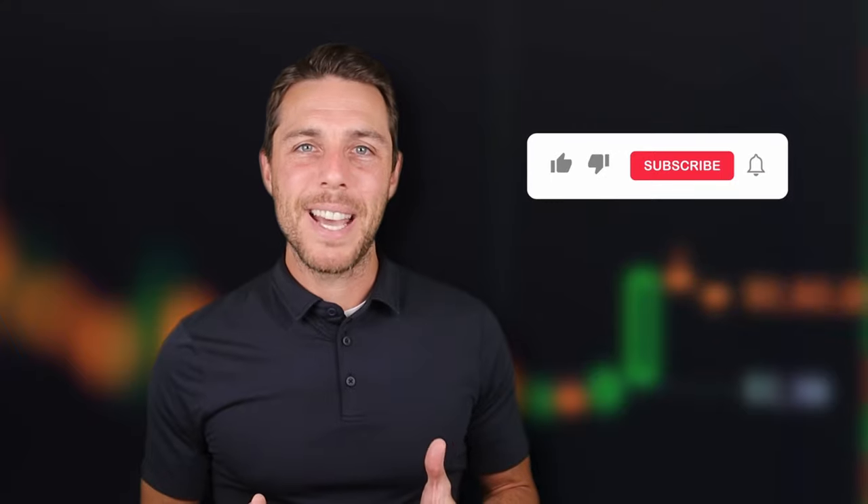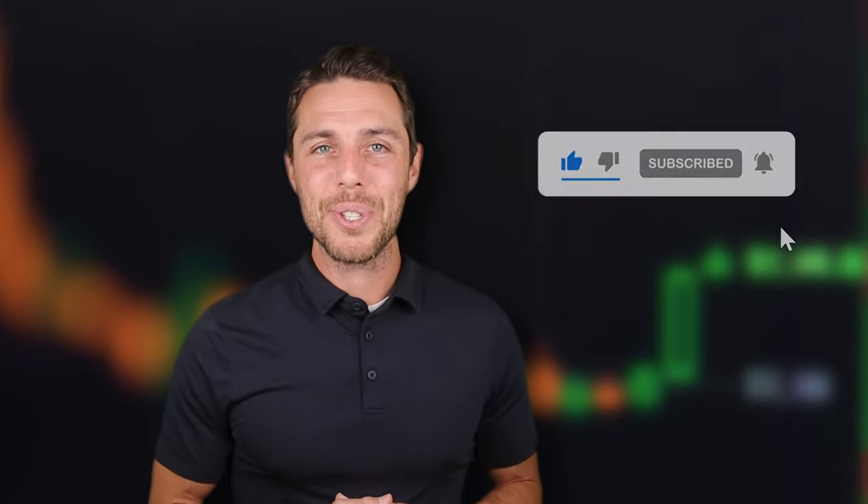To keep up with future content, please subscribe to the channel, like the video, and turn on notifications. Thank you for watching, and we'll see you next time.